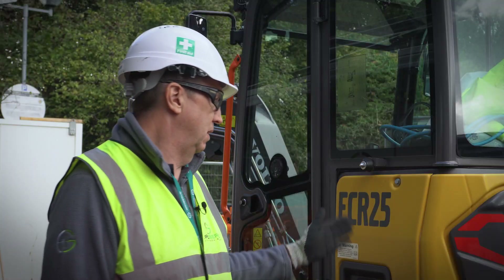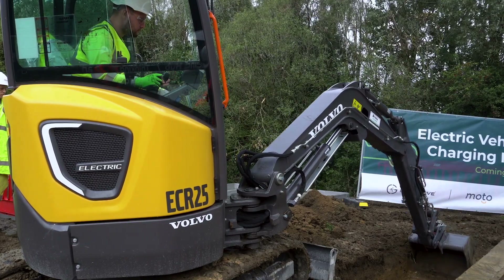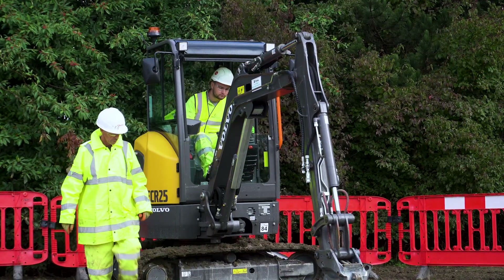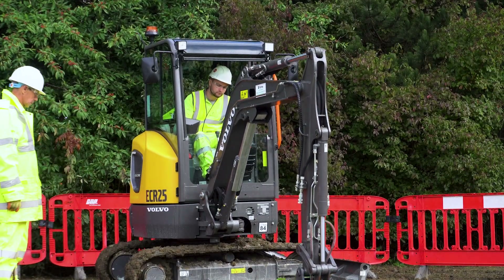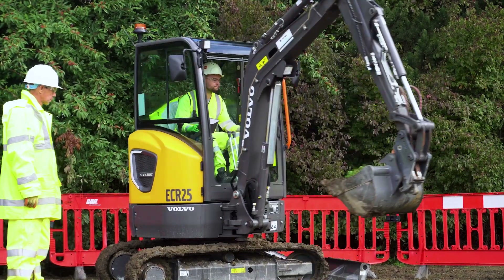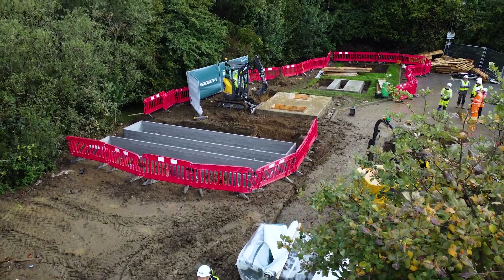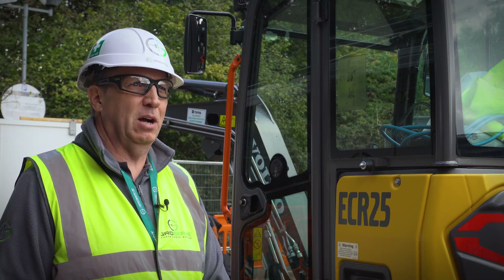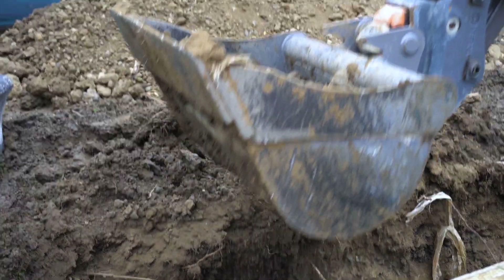Because it's an electric excavator we don't have the issues we have with the diesel one. With diesel you've got the maintenance schedule — after so many hours you have to do oil changes and filter changes, and you have to have someone on site. There's downtime with the machine, and you've got oil that you've got to dispose of. Whereas with electric it's just a motor, so the maintenance is absolute minimum, the downtime is low, and the guys are happy on site because they're not having to stop work.